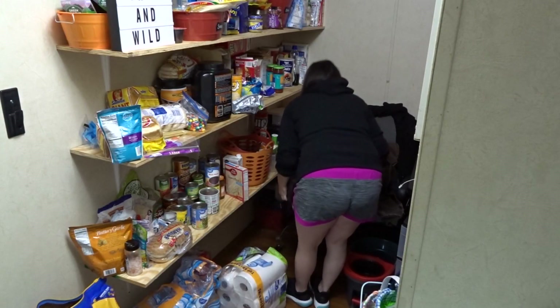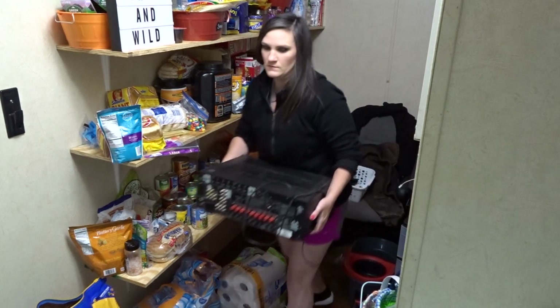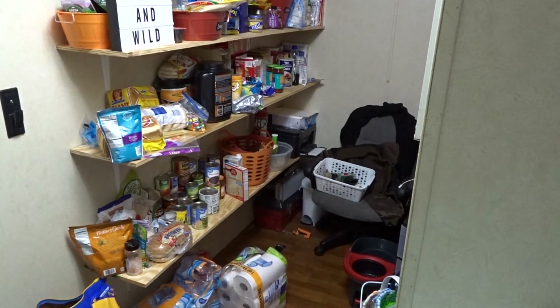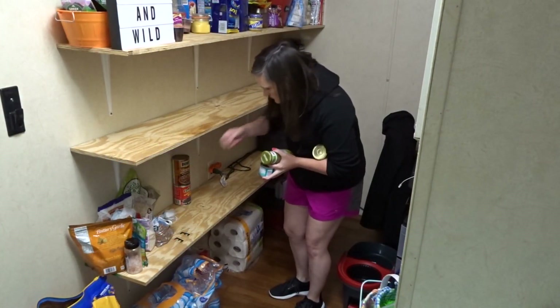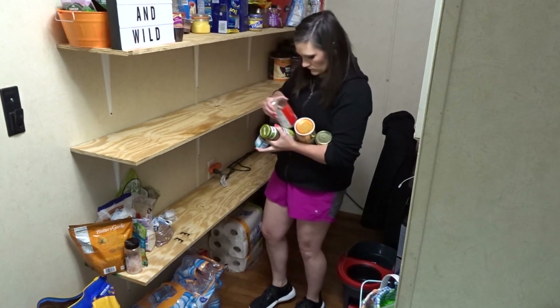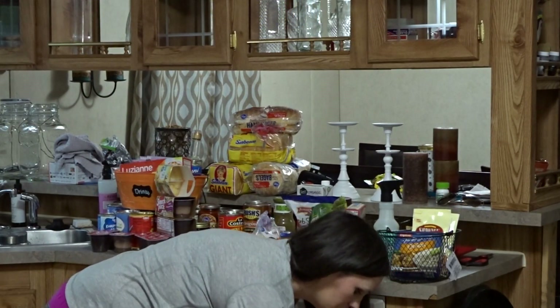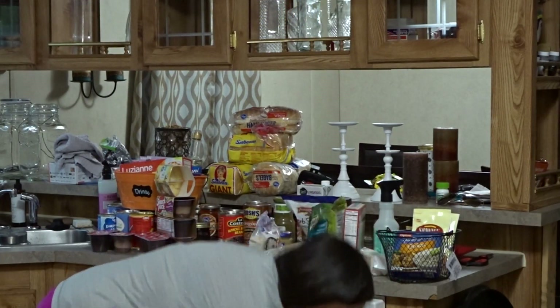Hey guys, welcome back to my channel. Today's video is going to be a pantry organization video. As you can see, our pantry was horrible — there was a lot of expired food and everything was just chaotic and not where it was supposed to be. So I bought some bins and I organized everything, so if this is your thing, y'all stay tuned.